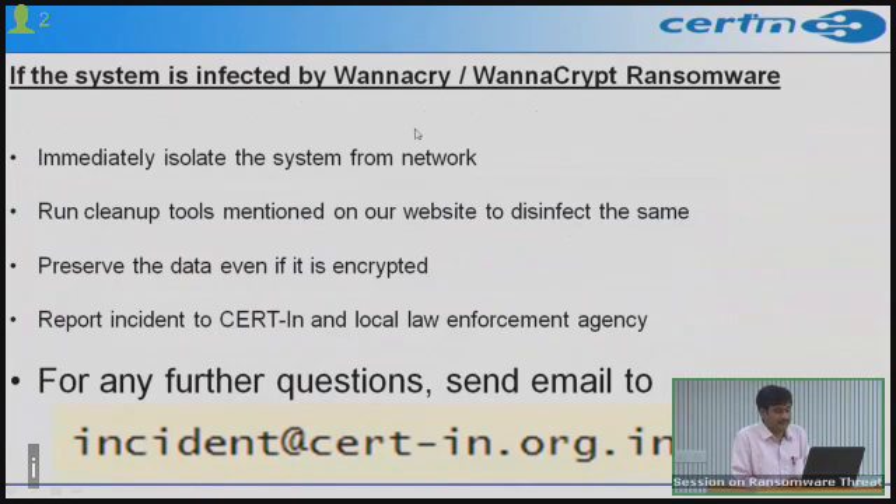If your system is infected by the WannaCry ransomware: immediately isolate the system from the network to prevent propagation to other computers on the LAN. Run the cleanup tools mentioned on our website to disinfect. Before running cleanup tools, preserve the data even if it is encrypted — researchers may find decryption methodologies over time, so store the encrypted data somewhere safe. Do not pay the ransom, as that encourages more attacks. Report the incident to CERT-In and local law enforcement.